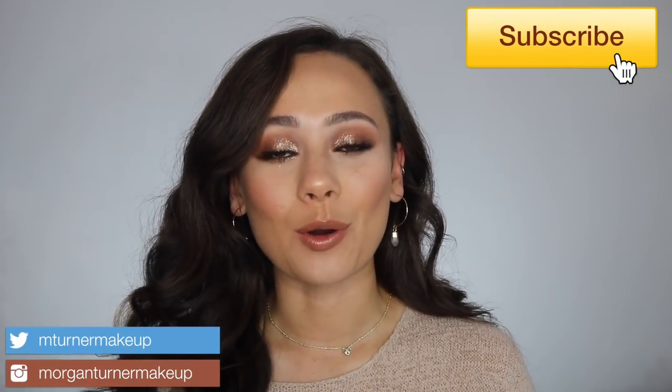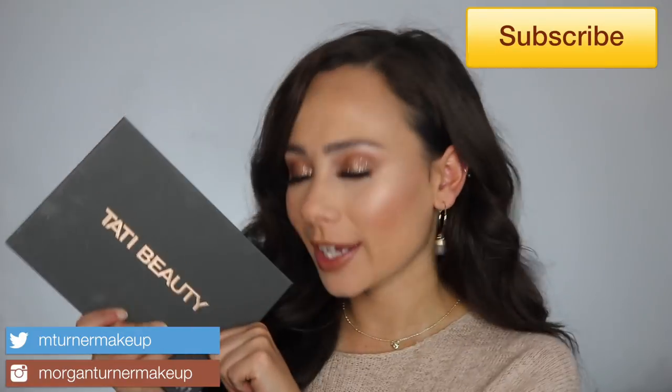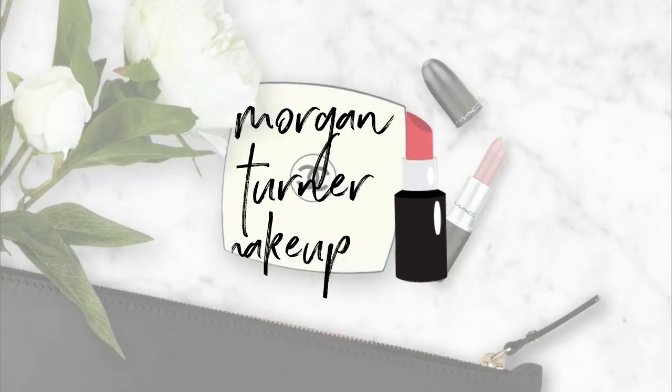Hi guys, welcome to my channel! For today's video I'm going to be trying out the Tati Beauty Volume One eyeshadow palette. If you want to see how I got this look and my first impressions, first time messing around with this beauty, just keep watching. I don't have any makeup on because this is going to be a pure first impressions — I don't do these types of videos very often on my channel.